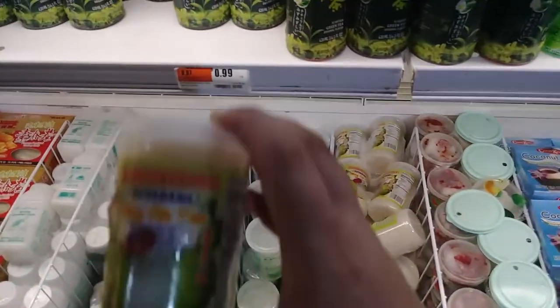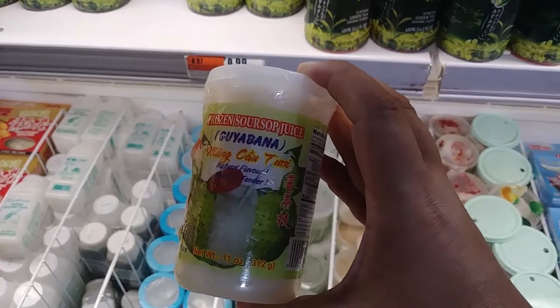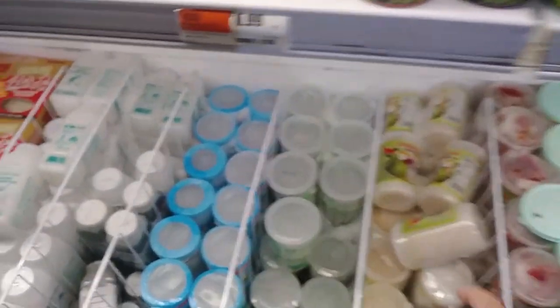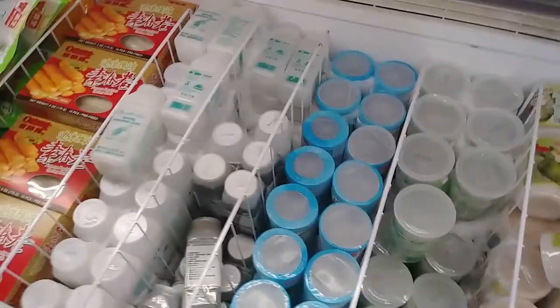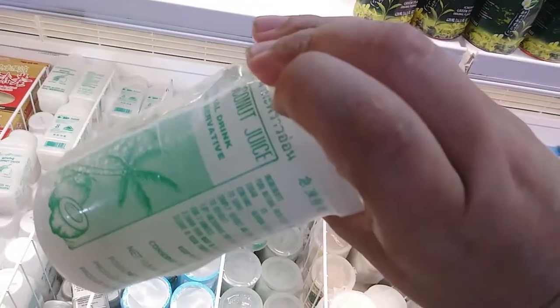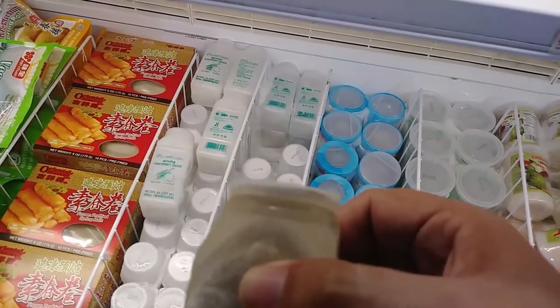This is guayabana — it's a drink, apparently, because it comes with a straw. This one actually comes with a little mini fork. And this one is coconut juice. You've got more coconut juice in these little blue ones — young coconut juice.